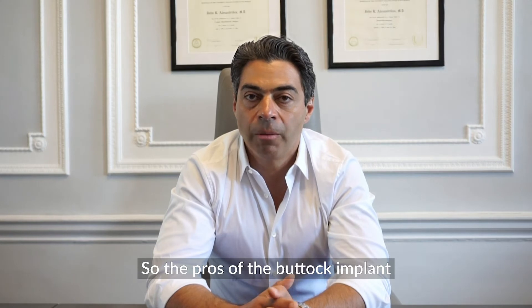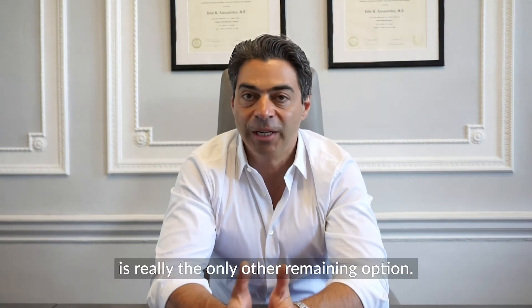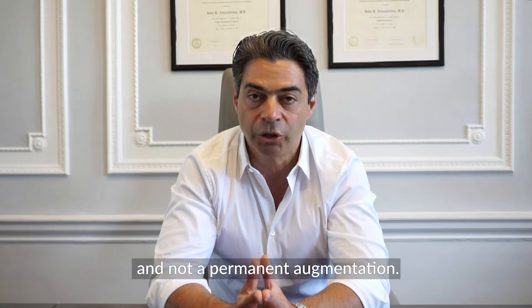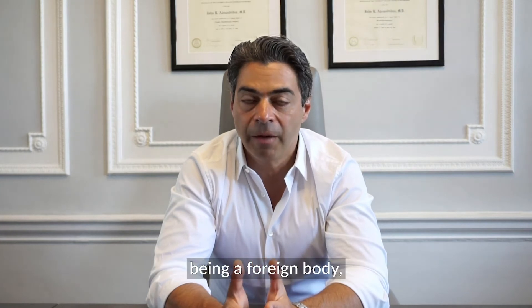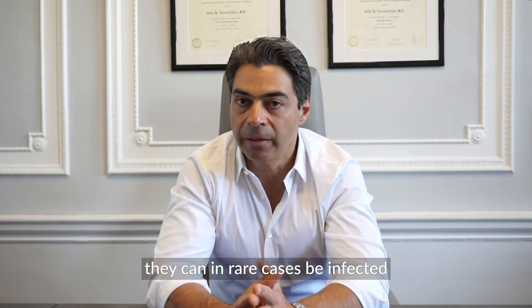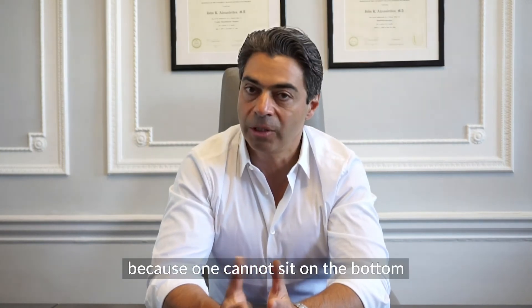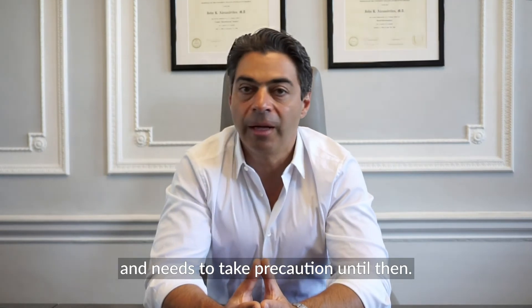The pros of the buttock implant is that in cases where someone doesn't have volume or fat, it's really the only other remaining option, with the exception of using fillers which are temporary and not a permanent augmentation. The negatives of implants are that being a foreign body, they can, in rare cases, be infected or malpositioned and need to be repositioned. The recovery is a lengthy one because one cannot sit on the bottom for approximately six weeks and needs to take precaution until then.